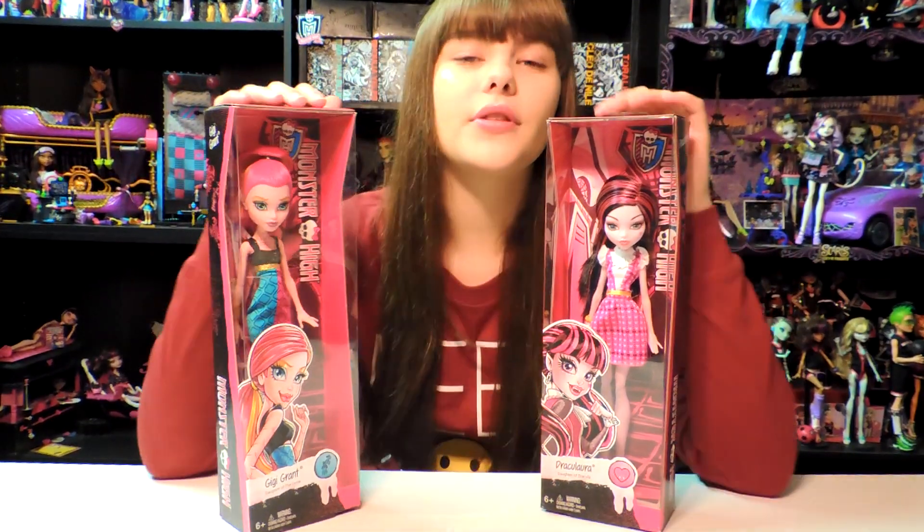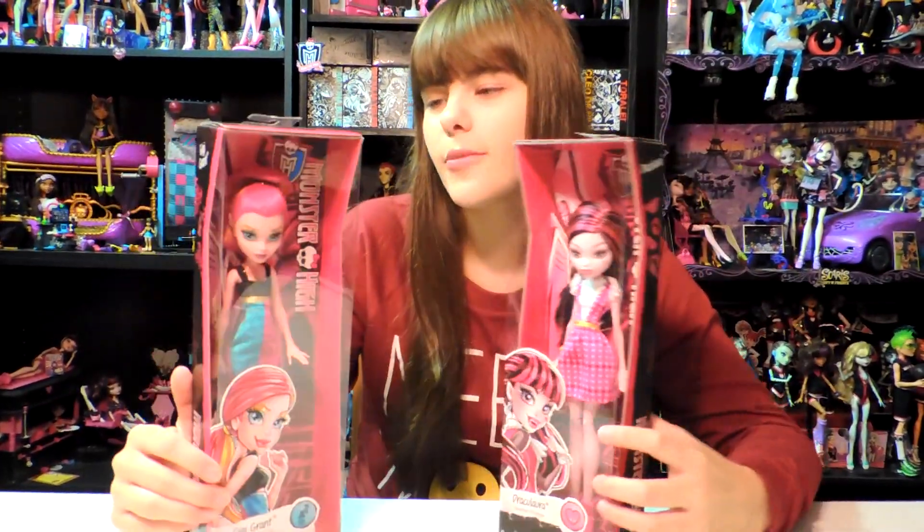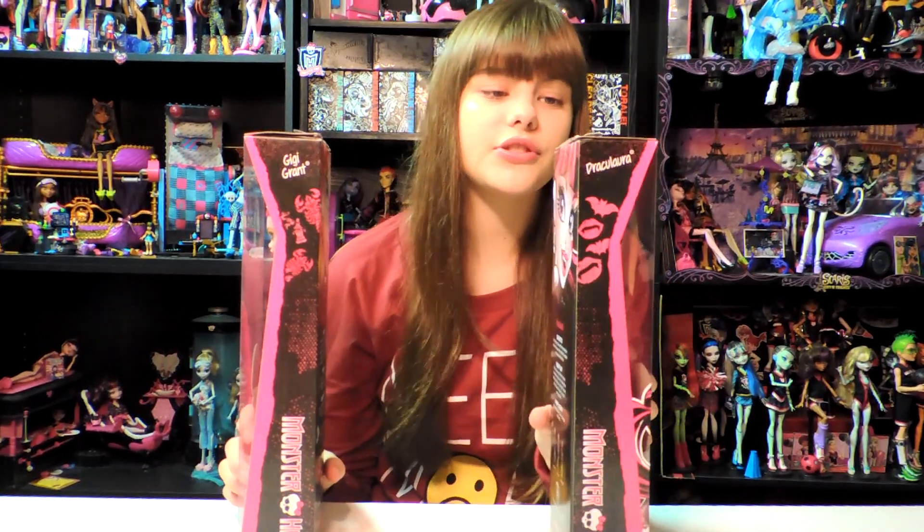That's why I'm doing both of these in one video. The boxes are small with a low budget. This one says Gigi Grant on the side, and this one says Draculaura, and it kind of has little designs.